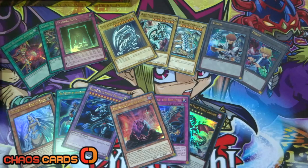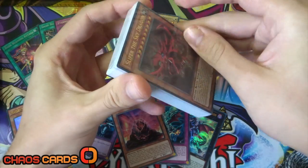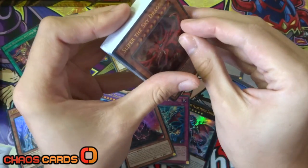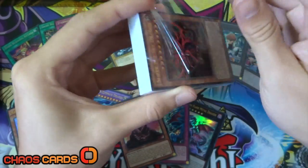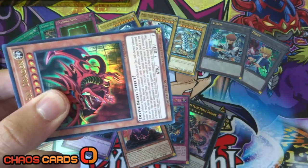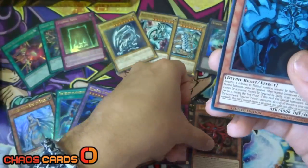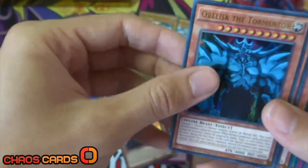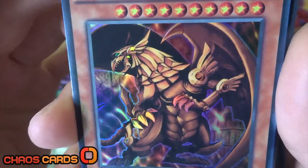Moving on to the final deck which is Yugi's deck. We get six foils in this deck rather than the two that we got in the others. The reason we get six instead of the standard three foils is because obviously we've got the God cards in here in their playable versions. So we've got Slifer the Sky Dragon, Obelisk the Tormentor - which looks absolutely boss - and then obviously the Winged Dragon of Ra, which looks so good.